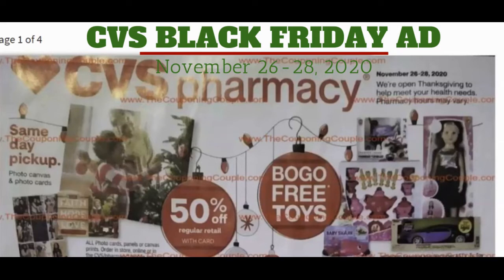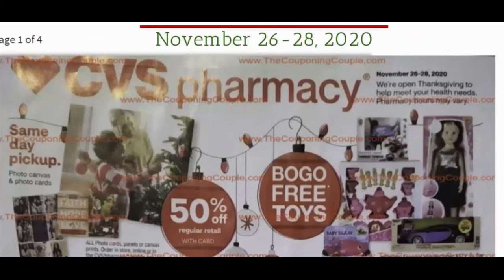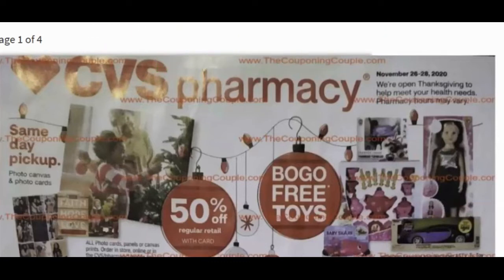First of all, let me tell you where I'm getting this from — the blackfriday.com website. This is brought to you by couponingcouple.com, so that is where this ad is officially from.